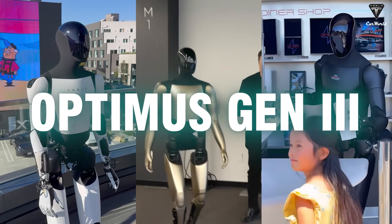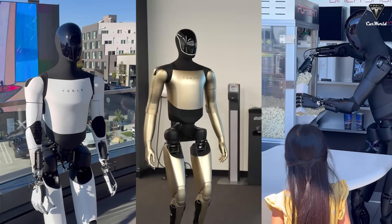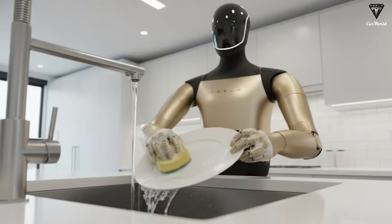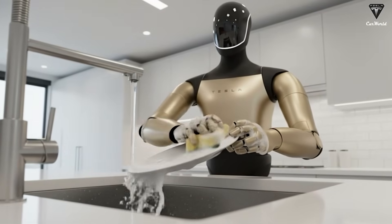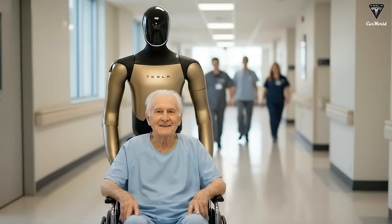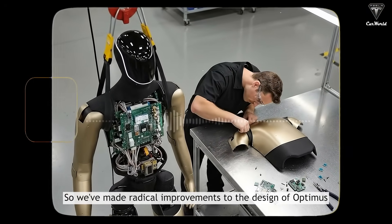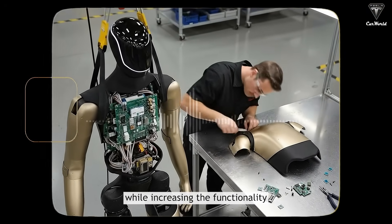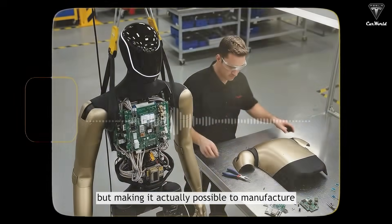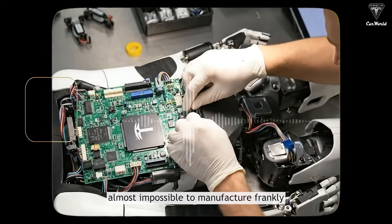Unlike its predecessors, Optimus Gen 3 promises a significant leap forward in both functionality and autonomy. This robot is set to not only assist with household chores but also revolutionize industries, healthcare, and more. As Musk noted: we've made radical improvements to the design of Optimus while increasing the functionality, but making it actually possible to manufacture. Optimus 2 is almost impossible to manufacture, frankly.